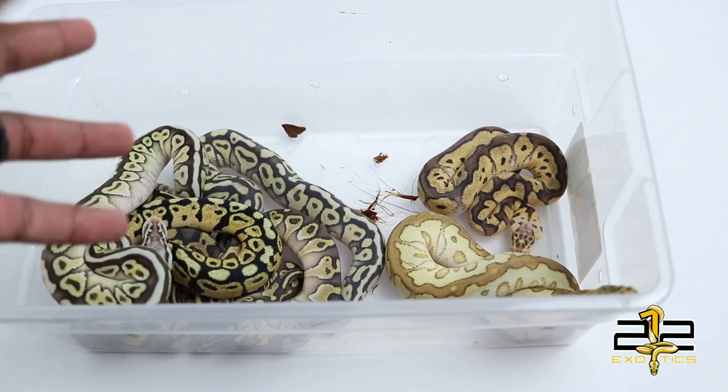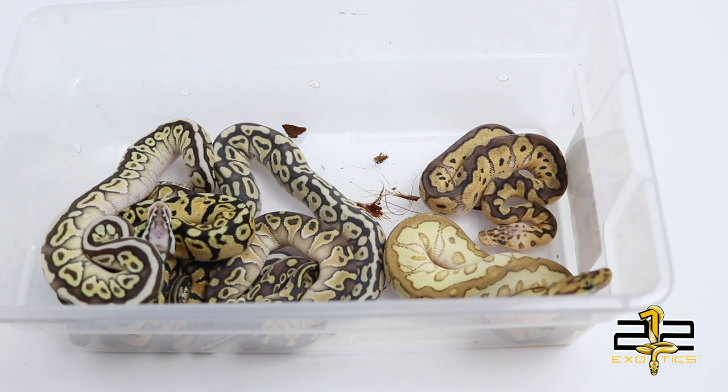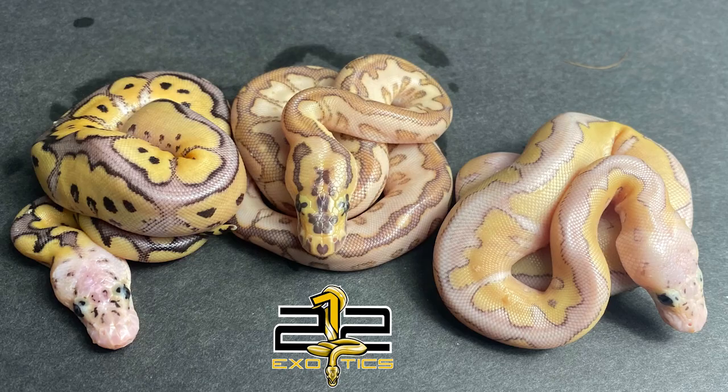Now for the clowns of the bunch — I did hit three clowns, however one of them had already gone to their new home by the time I posted this video. I'll post a picture of all three so you can see them: there is a pastel clown, a pastel lesser clown, and a lesser spot nose clown.